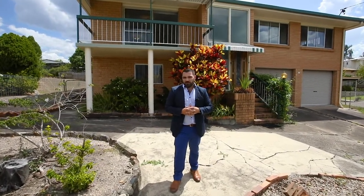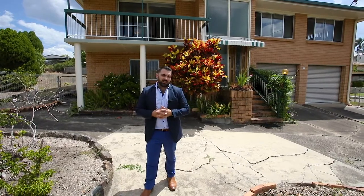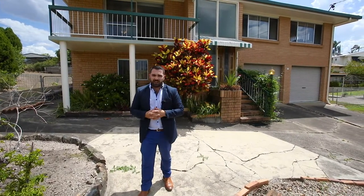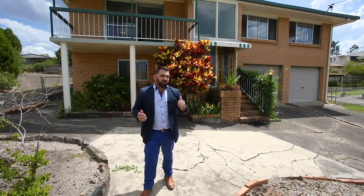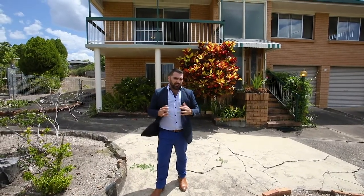Hey folks, some of you may not know but before my slicked back hair, navy blue suits, long lunches, coffee dates and driving fast cars that I can't afford, I used to renovate homes just like this gem behind me. So why don't you put your tool belt on and let's go check this out.